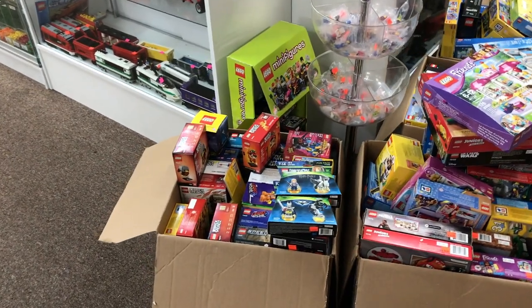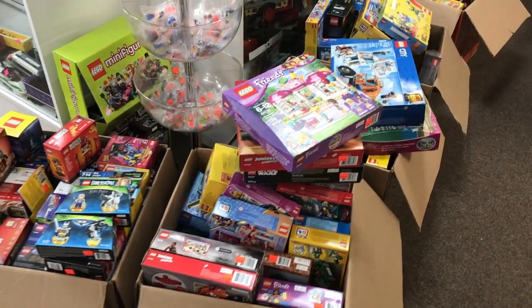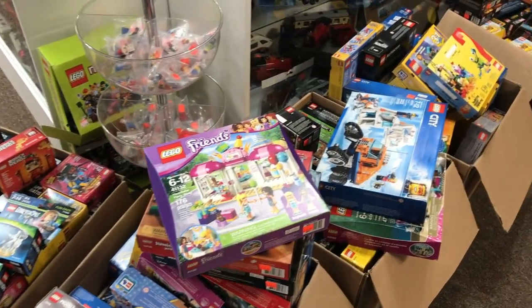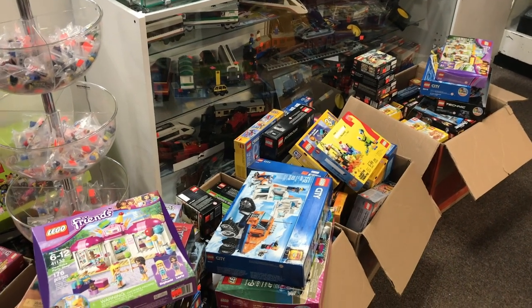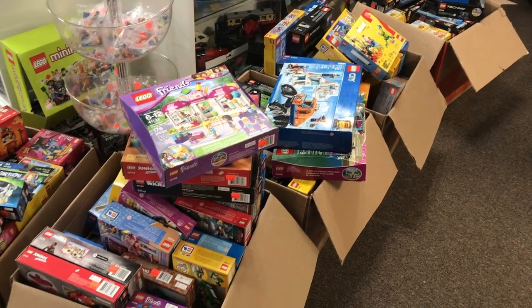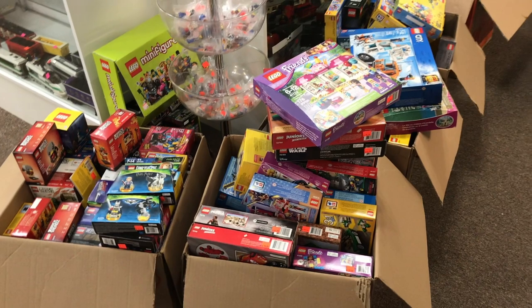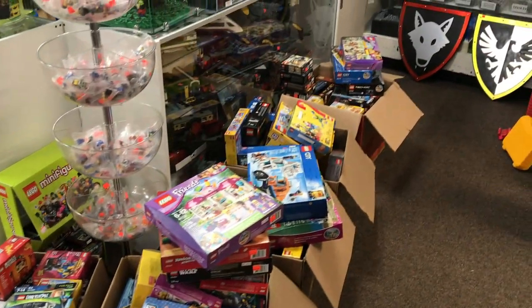Thank you all for joining our Monday morning Atlanta Brick Co. haul. If you've seen anything here that you're interested in purchasing or getting a price quote on, feel free to shoot us a message on atlbrick.com or give us a call — the phone number should be down in the description. We will see you in all the rest of our exciting videos later this week. Have a great week everybody!